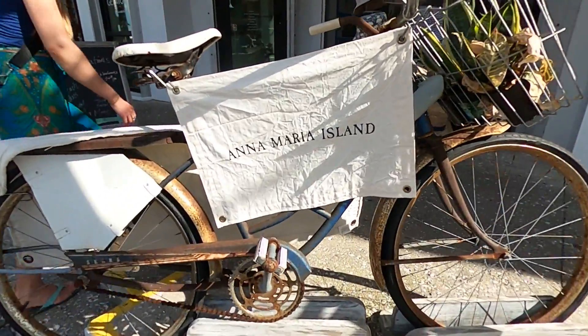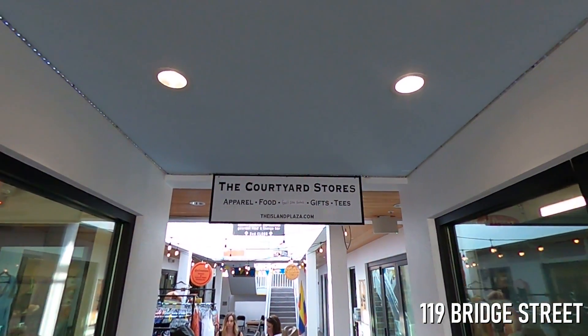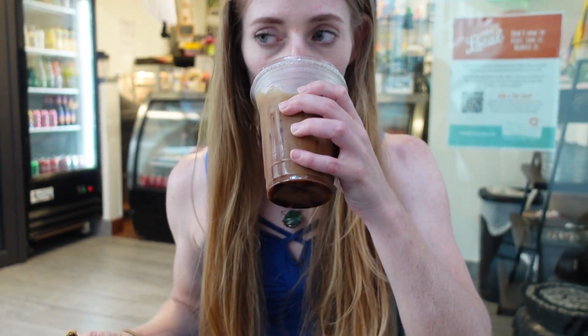One of our favorite Bridge Street spots is a relatively new arrival to the courtyard stores. Here at 119 Bridge Street, you'll find Tinto's, a Colombian coffee shop, bakery, and deli. I got an iced latte — it's sweetened with sugar cane and made with dark Colombian. That is refreshing on a hot day like today. I'm already kind of regretting ordering a hot cafe con leche on a 90-degree day, but it is really good, so I'm still gonna drink it.